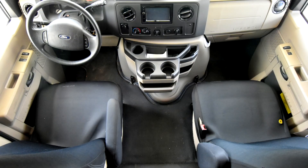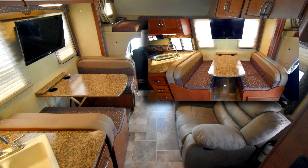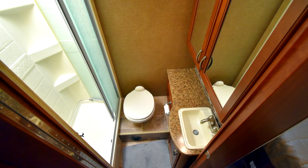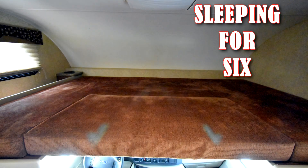It has dual captain's chairs, upgraded theater seating, super-sized dinette, full gourmet kitchen, a spacious bathroom with large walk-in shower, a queen walk-around private master suite, and the over-cab bunk.